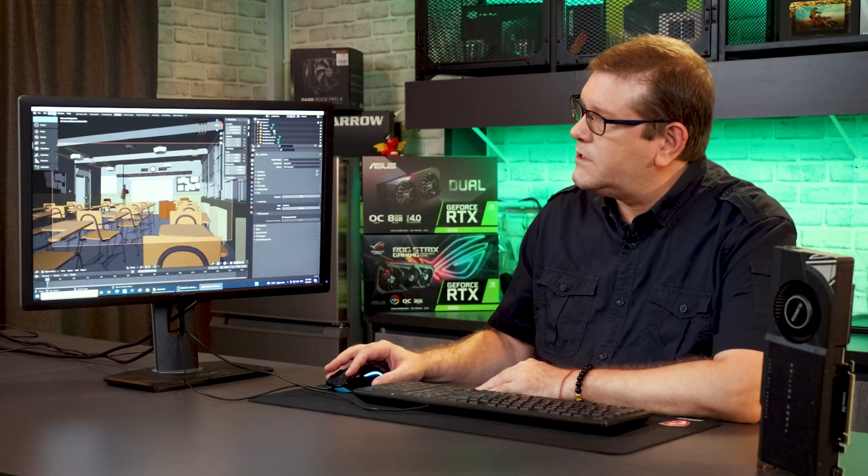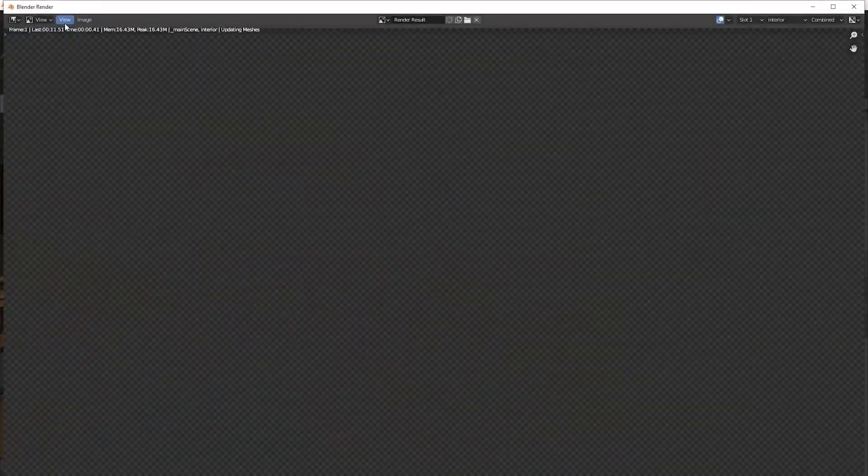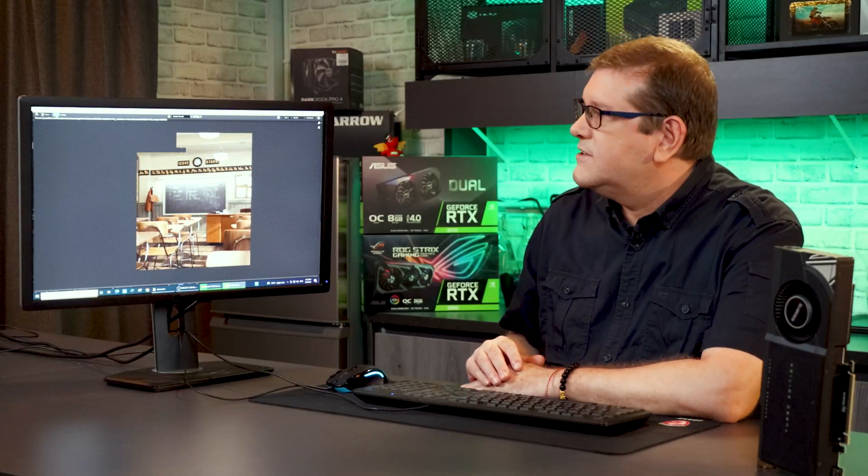The next benchmark is the Blender Classroom scene. It rendered in one minute and two seconds on the A6000, and one minute and three seconds on the RTX 3090. So far these GPUs have been very even in terms of rendering performance.